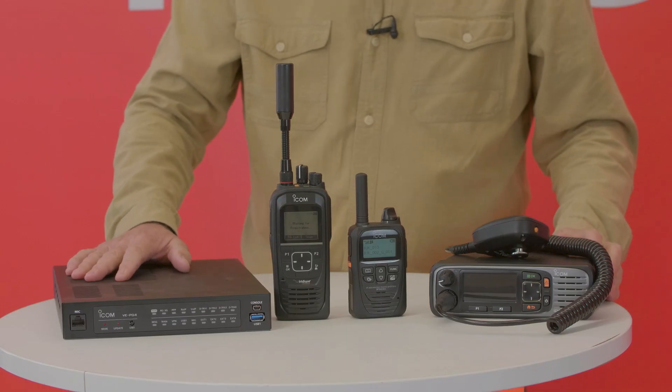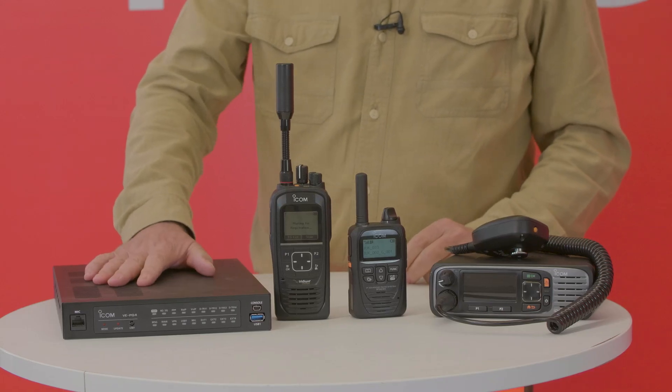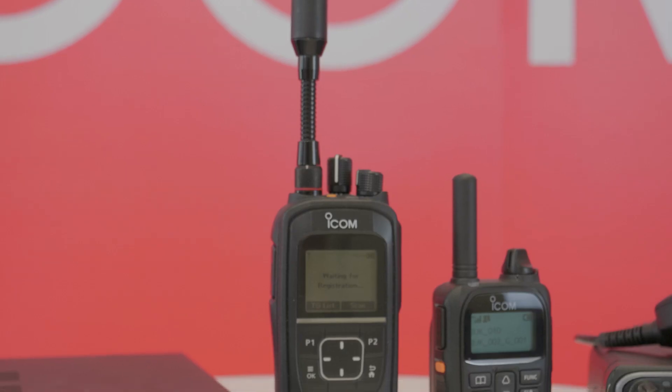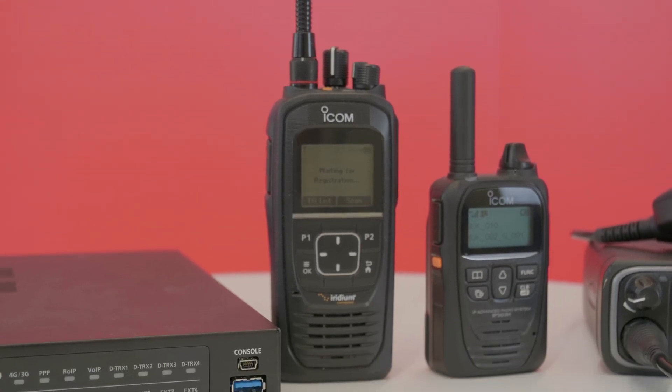You can link them together seamlessly — three different technologies, three different talk groups via the VE-PG4. The number of possible applications that this unit could offer is limitless. If you're interested in the potential of this connectivity technology, contact ICOM UK sales on 01227 741741 or email sales at icomuk.co.uk.